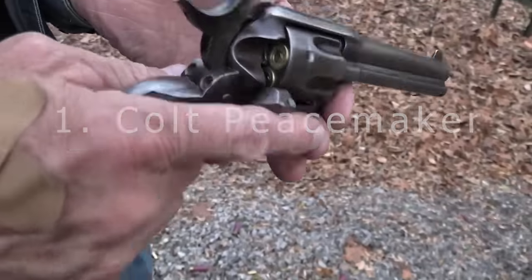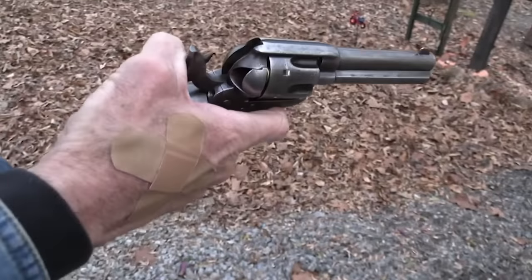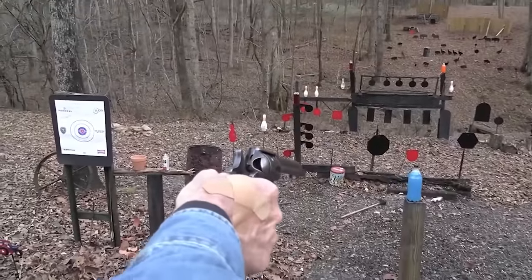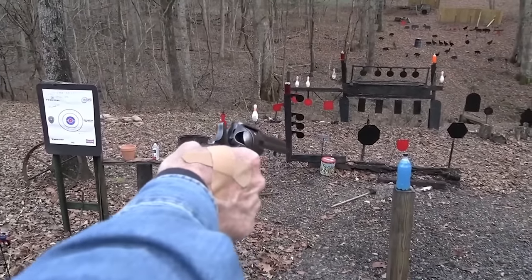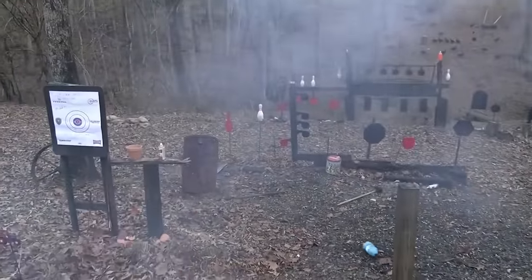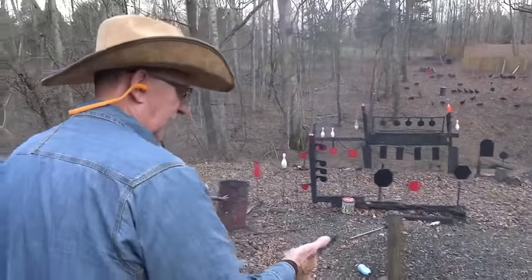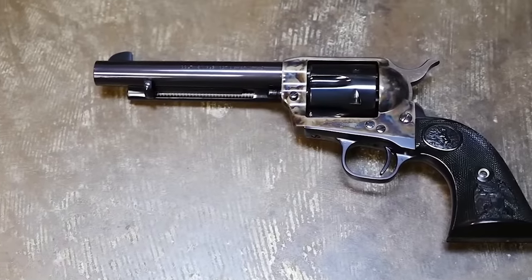Number one: Colt Peacemaker. Also known as the Colt Single Action Army, the Peacemaker was a gun that could fire six bullets before reloading. It was introduced in 1873, chambered in .45 Colt and .44-40. The gun was known for its accuracy and reliability, and was widely used by lawmen, sheriffs, soldiers, and civilians alike, and was involved in many famous gunfights of the Wild West.